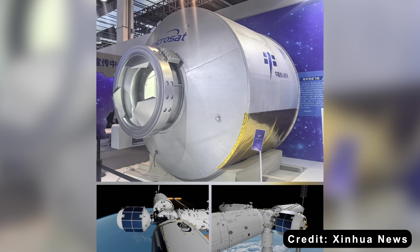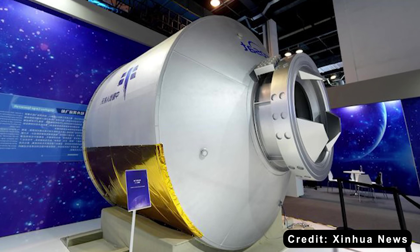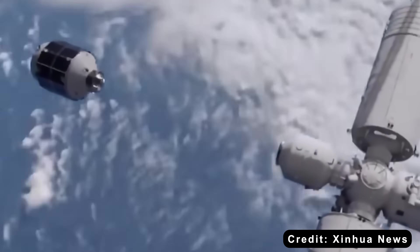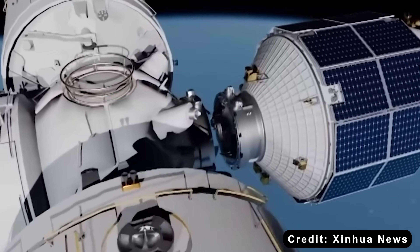Its compact, simple shape also fits a variety of rockets without the custom adapters Dragon needs for its trunk. That flexibility allows fast launches on whatever rocket is ready, making back-to-back reuse missions more efficient. Fewer parts mean shorter prep time before liftoff — weeks faster than Dragon — perfect for keeping supply lines to the station flowing smoothly.